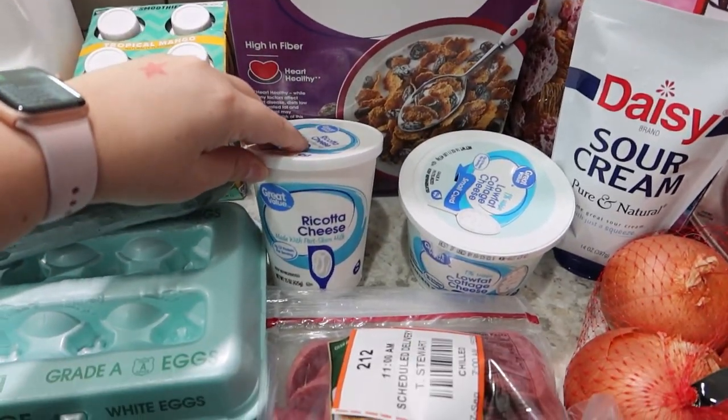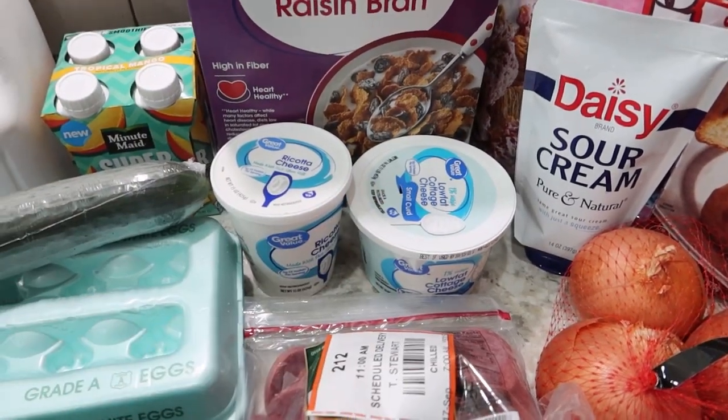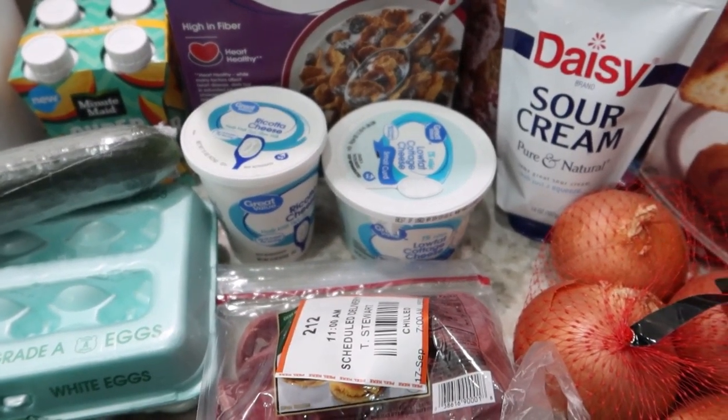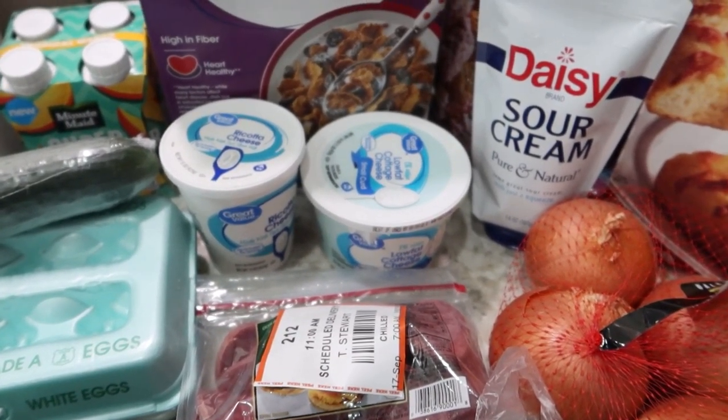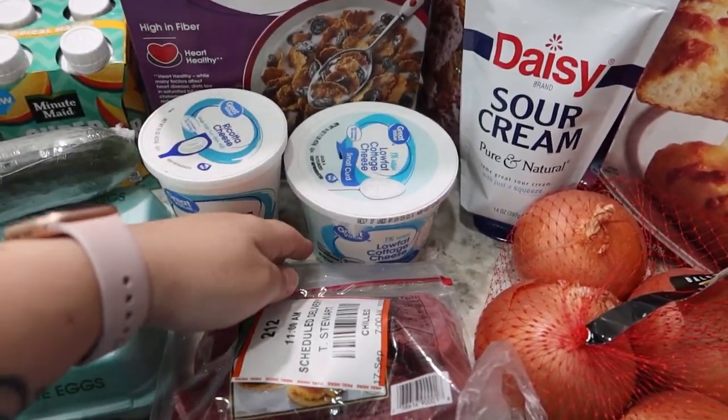For the crockpot lasagna recipe I got some ricotta cheese as well as cottage cheese. The recipe I'm using doesn't call for cottage cheese, but I'm going to blend them because that's my preferred cheese mixture when I'm making lasagna. So I figured I would see how that works out in the crockpot as well.